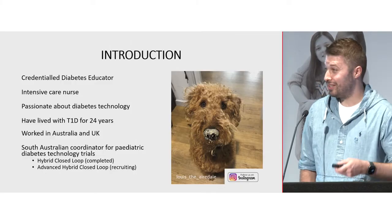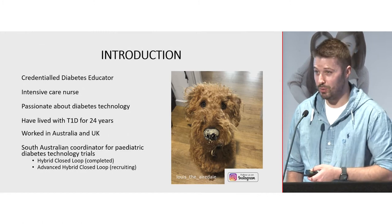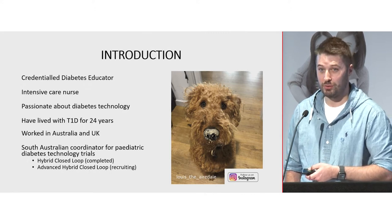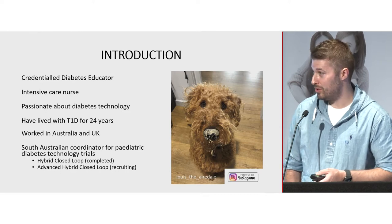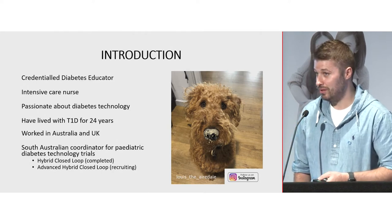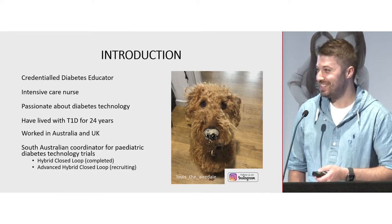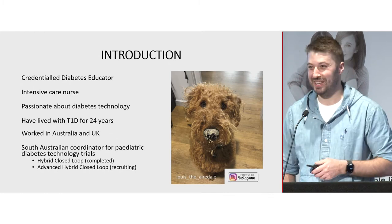I'm a credentialed diabetes educator and a trained intensive care nurse. I'm passionate about diabetes technology mainly because I've lived with type 1 diabetes myself for 24 years, so I have a vested interest in these advancements. I've worked as a nurse both here in Australia and in the UK, and I'm also the pediatric coordinator for hybrid closed-loop technology trials. We've just finished the trial with the Medtronic 670G and we're starting the advanced hybrid closed-loop study with a version of the Medtronic 780G. If there are any 12 to 24 year olds in the room with an HbA1c greater than 9%, you might be eligible for the study.